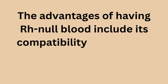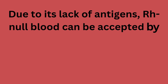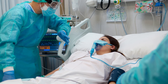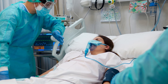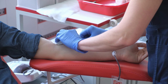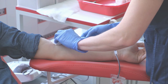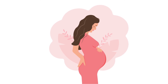The advantages of having RH null blood include its compatibility with people who have rare blood types within the RH system. Due to its lack of antigens, RH null blood can be accepted by anyone who needs a transfusion without the risk of a blood transfusion reaction. In emergency situations when a patient's rare blood type is not readily available, RH null blood can be a life-saving option. However, there are also disadvantages. One major disadvantage is the difficulty in finding compatible blood for RH null individuals if they need a transfusion. Since RH null blood is so rare, locating a suitable donor — especially in emergencies — can be extremely challenging. Additionally, RH null individuals may face challenges during pregnancy, as their blood type can cause complications if the fetus has a different RH blood type.